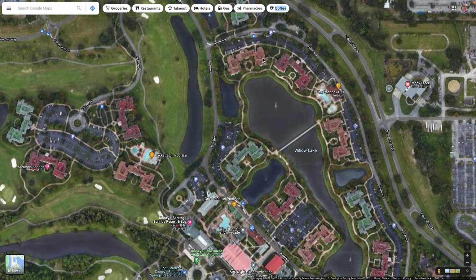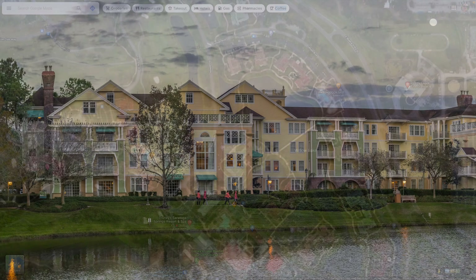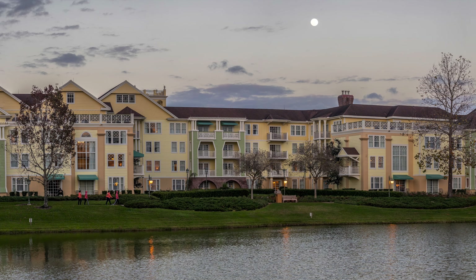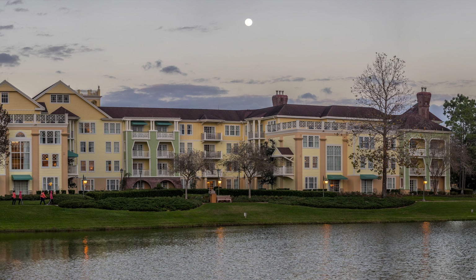I looked across and thought that this scene over here was really beautiful, and I made a panorama. I turned the camera vertical and did a handheld panorama at 100mm, multi-shot of just this building. It might not look that big here in this satellite view, but let's look at the panorama. Here is the panorama of the beautiful building there, just one of the many buildings at Saratoga Springs Resort and Spa.